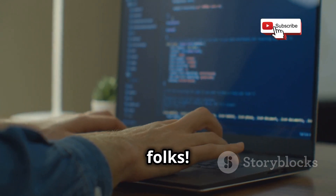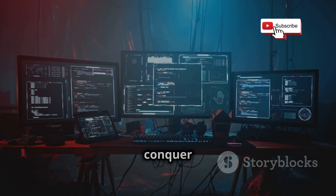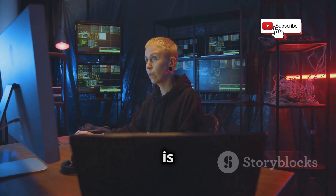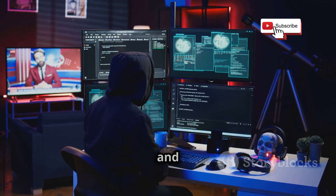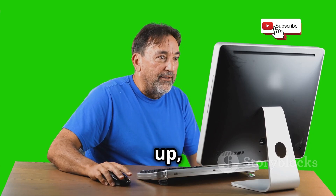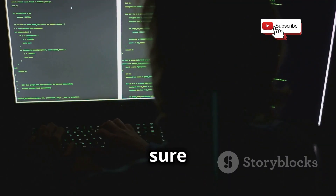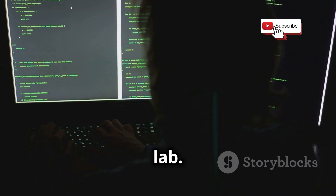And there you have it, folks — your very own hacking lab, primed and ready to help you conquer the world of cybersecurity. Remember, this is just the beginning. There's a whole universe of tools, techniques and challenges out there waiting to be explored. If you found this video helpful, give it a big thumbs up, share it with your mates, and subscribe for more awesome tech content. And be sure to let me know in the comments what you're most keen to test out in your new hacking lab.